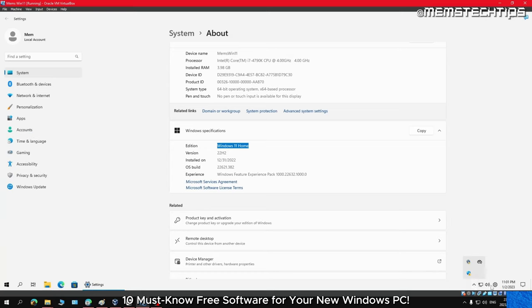FastStone is a free image viewer that supports all major image formats. It also has a built-in editor that allows you to crop, resize, and adjust your images, plus a full screen mode to view images without any distraction. Whether you're a professional photographer or just looking for a powerful image viewer and editor that replaces the Windows Photos app, this software is definitely worth checking out.